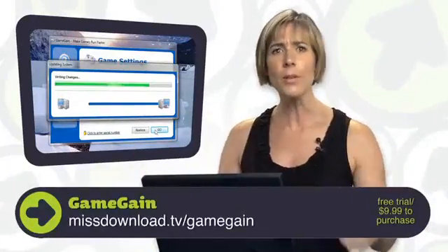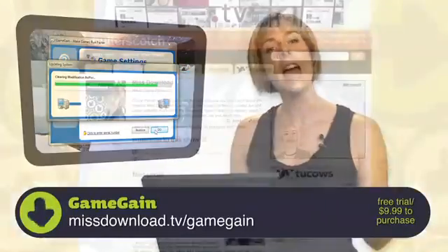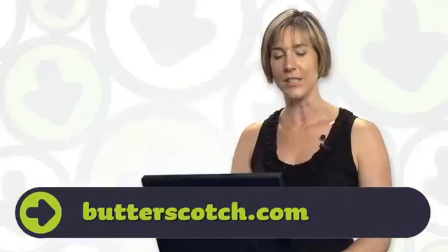So go gamers, get on board with Game Gain — easy, fast, and fun, just like a good game. Head on over to Butterscotch.com and check out my archived episodes. Thanks for watching, we'll see you soon.